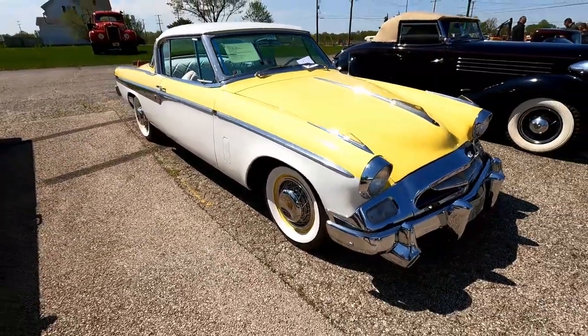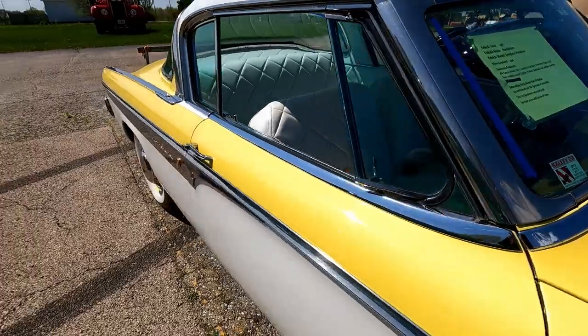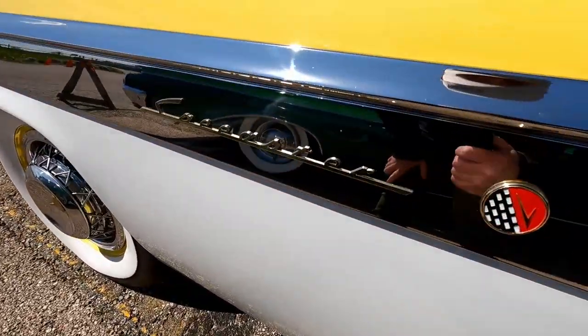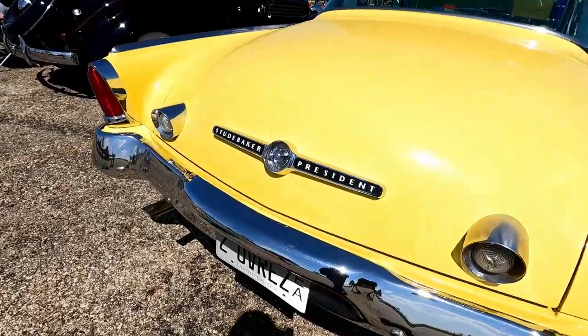That's a Studebaker. We don't see a lot of those out. I forget what these are — like a Hawk or something like that. Speedster President. I don't know my Studebakers. I like them though. They're different, you know. President — they're different.